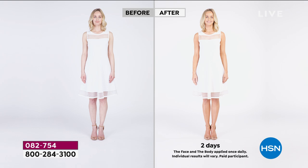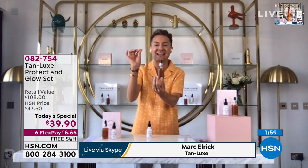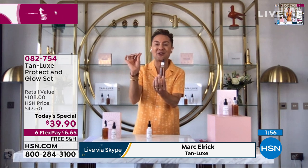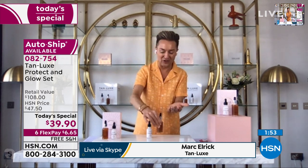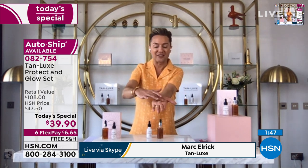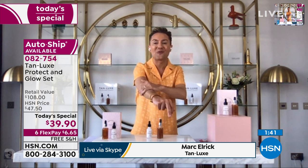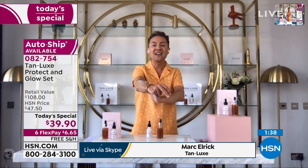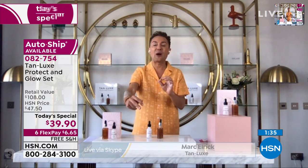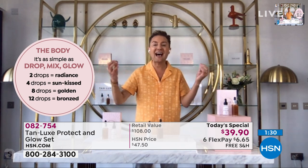Everyone feels better with a glow. So I asked myself: if you can customize your makeup, why can't you customize your tan? After five years, we created the world's first tailor-made tanning system with a molecule exclusive to us called triple tan technology. All you do is add a couple drops to your favorite moisturizer, mix it together, and just like magic, you've transformed your favorite moisturizer — which your skin knows and loves — into a tailor-made tan. Whether you want to look healthy and radiant or gorgeous and golden, Tan Lux does it all.